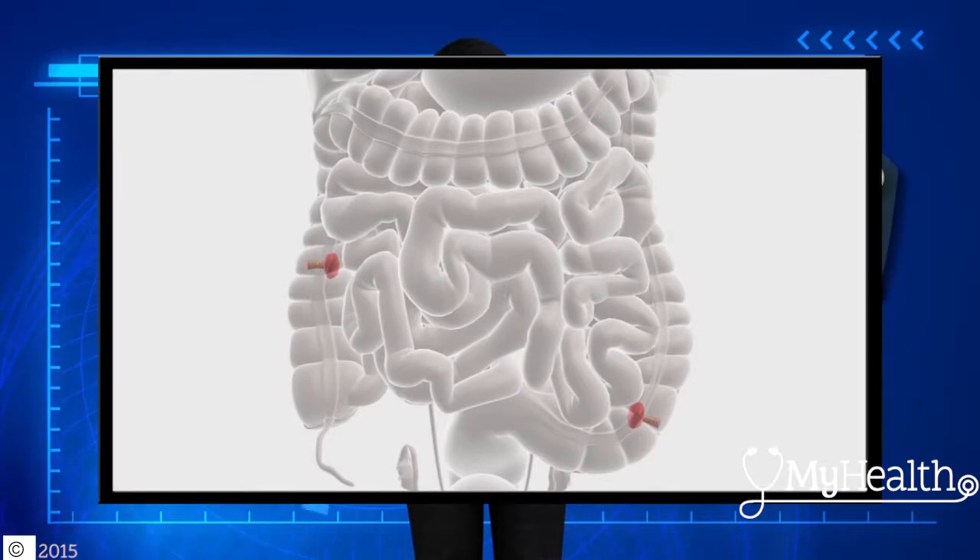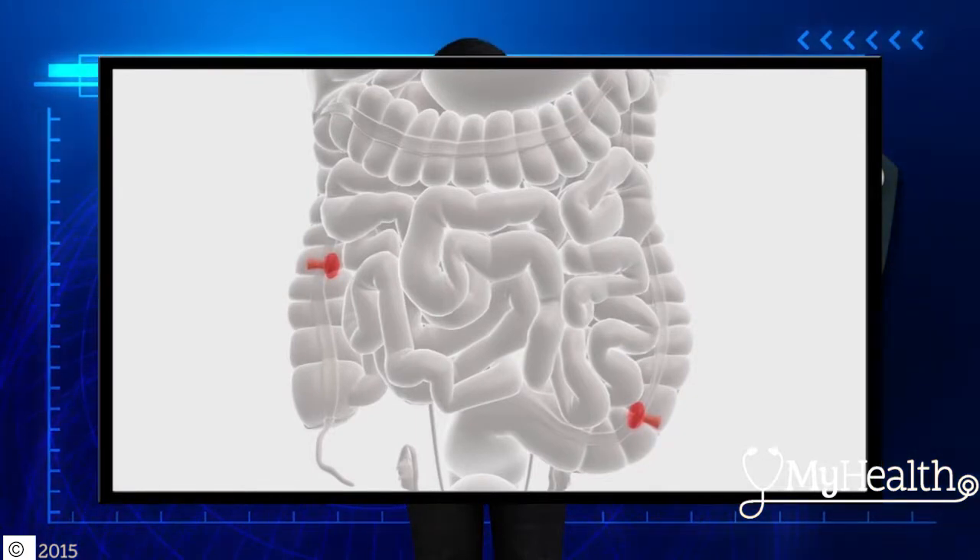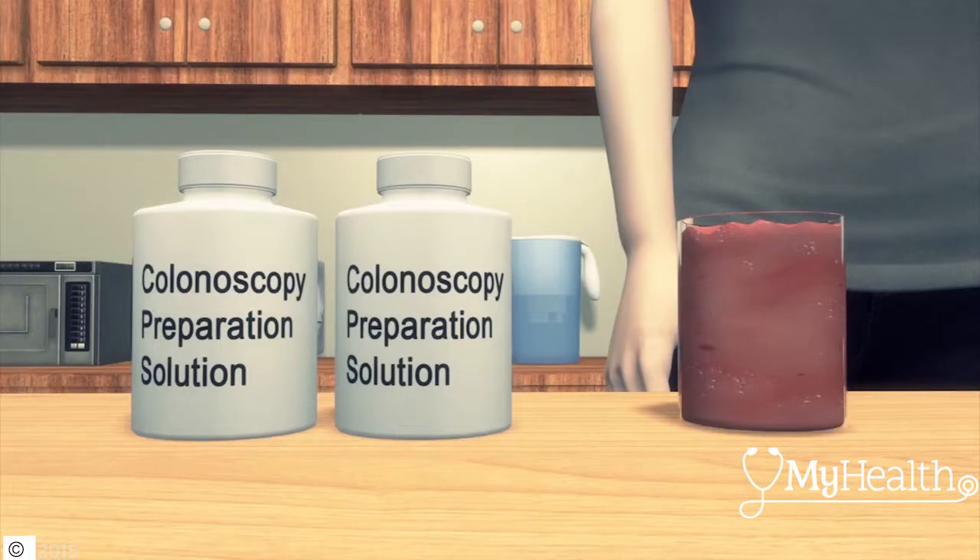Bleeding is a symptom of colon cancer in the descending colon, where friction created by solid stool moving past any growth leads to visible bleeding — one sign that you should see your doctor and may need a colonoscopy, a procedure to screen for cancer.